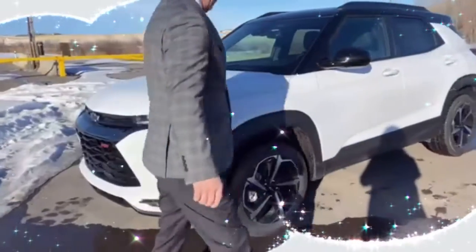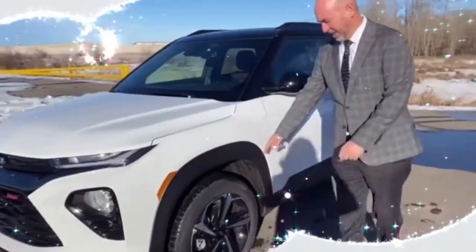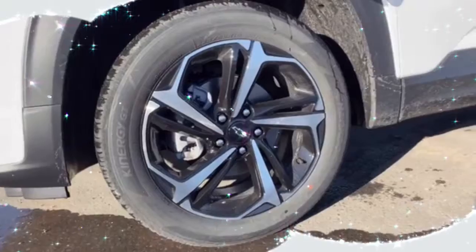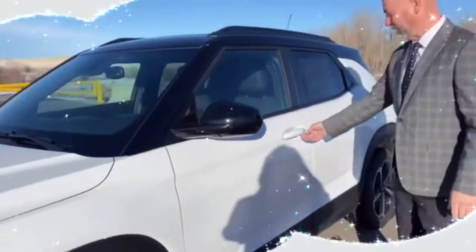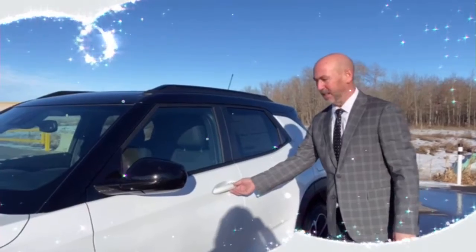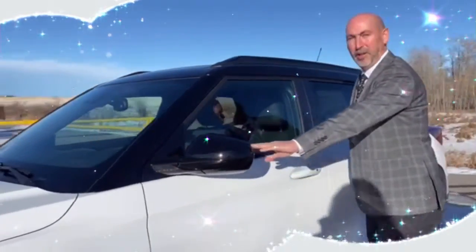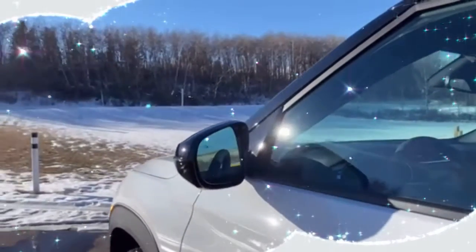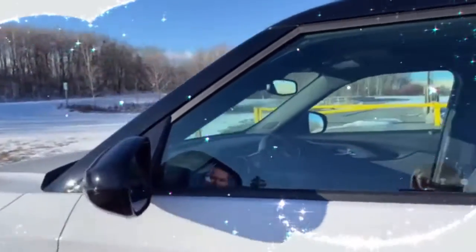Going around the side, this comes with the 18-inch aluminum rims — some real nice sporty rims. It's also got passive entry so you can get in and out of the vehicle with the keys in your pocket. On the mirrors, this is a great feature: the blind spot monitor. So if somebody's coming in on your side, it'll light up and let you know so you're not going to have an accident.